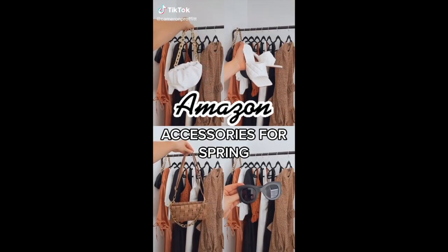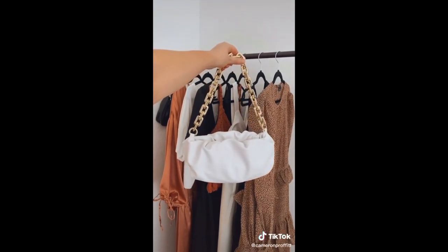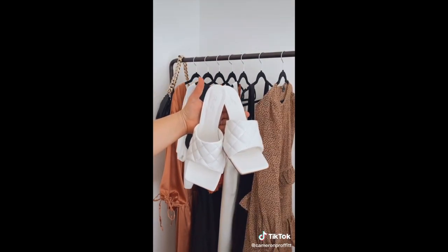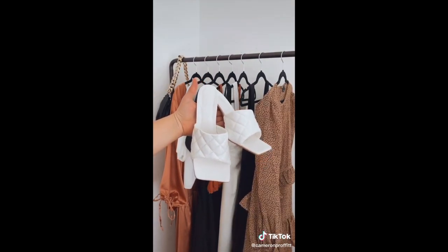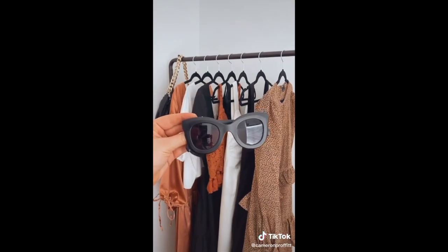Amazon accessories for spring. First we have this white dumpling bag — this minimalist it-bag is perfect for spring and summer and the gold chain is super on trend. I also love these designer inspired sandals; the square toe and quilted strap add a unique sophisticated touch to any look. And last, these matte black cat eye sunglasses are a favorite of mine year after year.